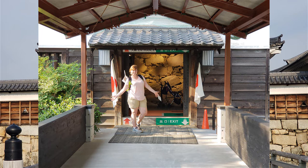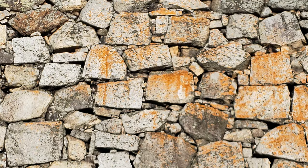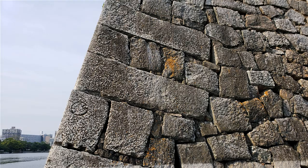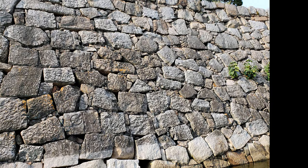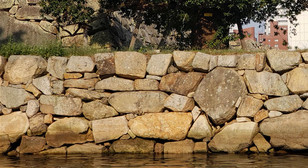Number four: engravings. Many of the stone walls built in the time of the Fukushima clan have engravings marked on them, which may have been done to discourage theft. At Hiroshima Castle there are 214 engravings in 39 different patterns, found primarily in the Fukushima clan era stone walls.